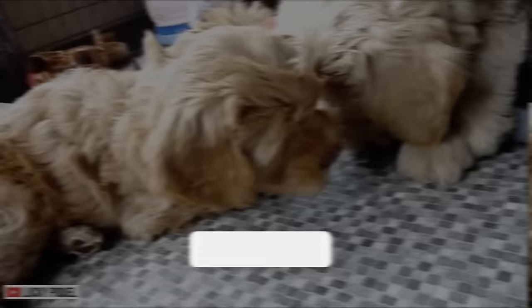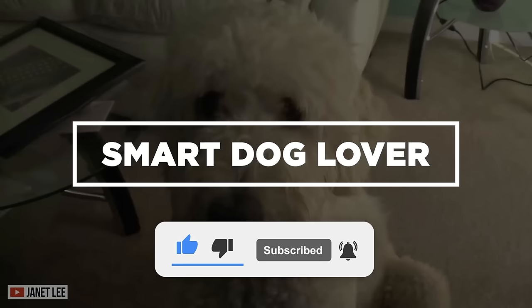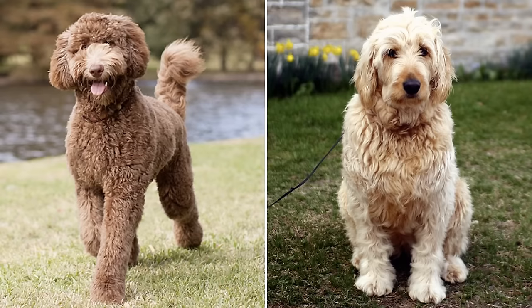Hi, welcome to Smart Dog Lover. If you haven't already, don't forget to hit that like button and subscribe to our channel for your regular dose of enlightening dog-related content. Today, let's look into two of the best doodle dogs on the planet — the Labradoodle and the Goldendoodle. Which is better for career-oriented people?